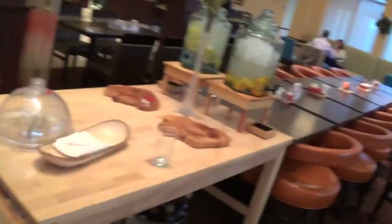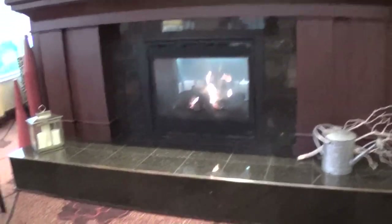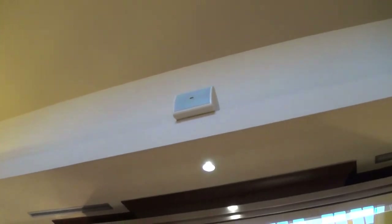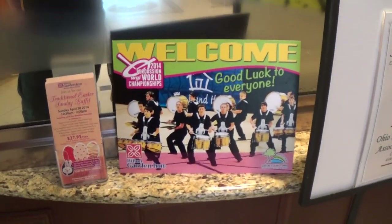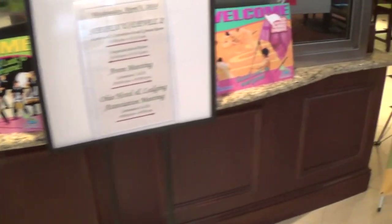Here you have complimentary flavored water — orange flavored and lemon flavored. Very nice indeed. There's more decor, and I'm very sure this is recently renovated. I can't see what brand of speakers those are — they're not Bose, but they're something. And there's your Great American Grill.